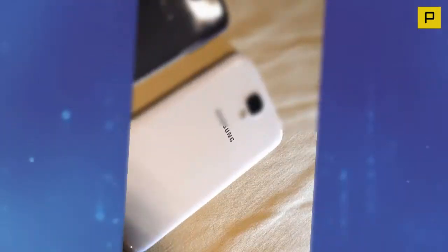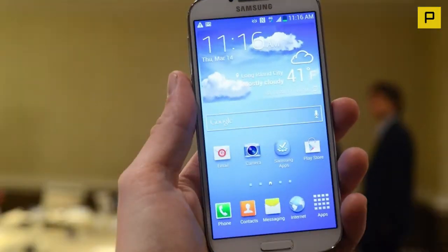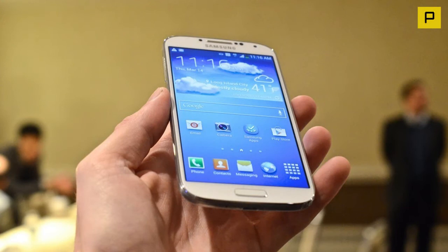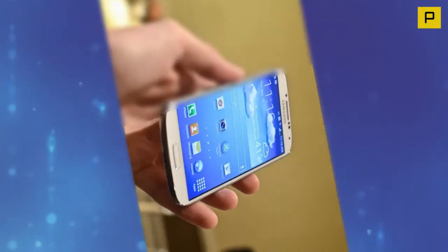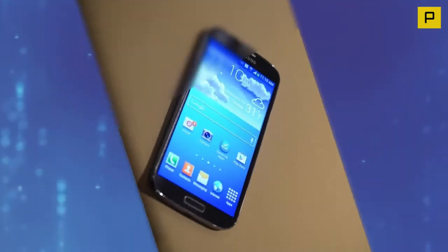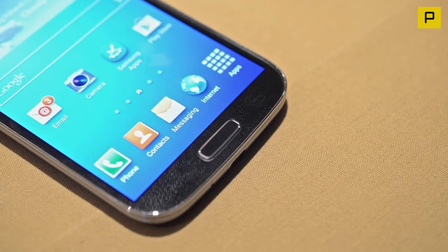Samsung Galaxy S4 design: The polycarbonate chassis is still in use, although the metallic banding around the side is much sturdier and feels more premium, though it's still plastic. Color-wise, there's the choice of White Frost and Black Mist, although Samsung says a variety of additional color options will be available later this year.